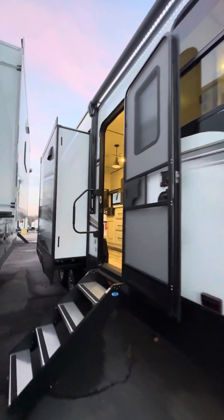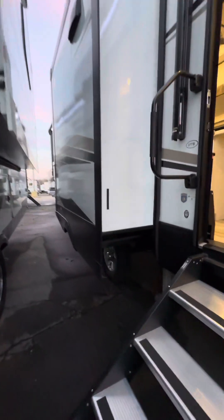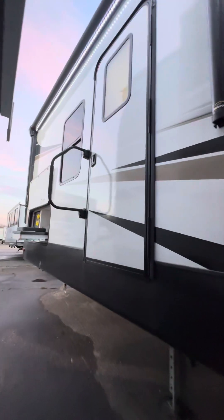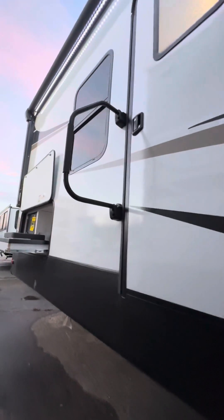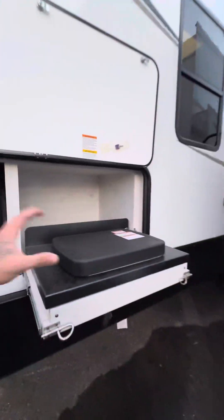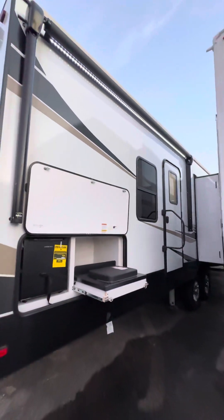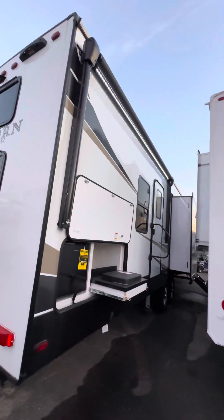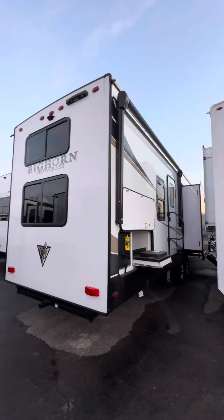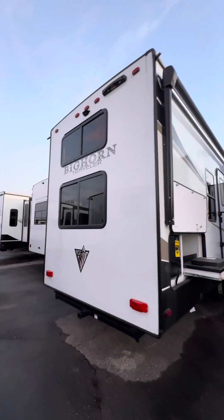Nice big pass-through storage, six-point hydraulic auto-level system, and two big power awnings on the outside. There's another entrance door from the outside that goes right into your half bath — this has a bath and a half. You also have an outside kitchen: mini fridge, two-burner stove, and your second awning here. Both awnings come out about 10 feet, and there's an LED white light strip that goes all the way down.